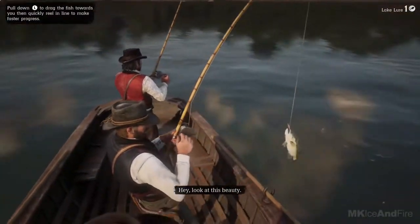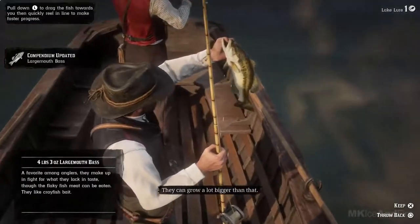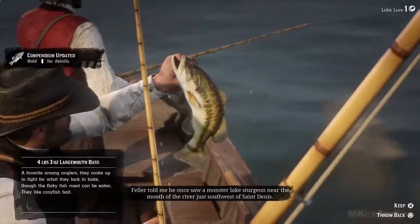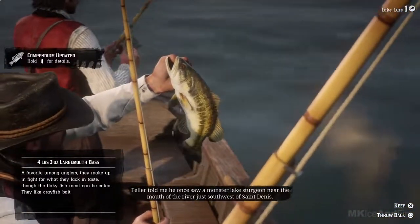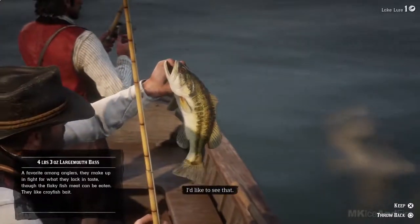Hey! Look at this beauty. There you go. Well done, Arthur. They can grow a lot bigger than that. A fella told me he once saw a monster Lake Sturgeon near the mouth of the river just southwest of St. Denis. Fifty-pounder, he reckoned. I would like to see that.